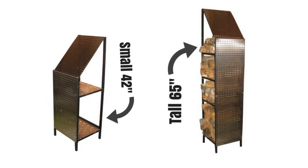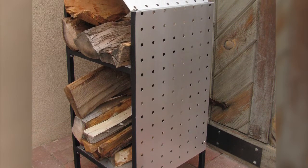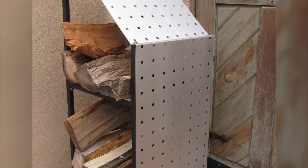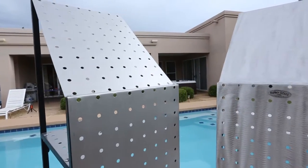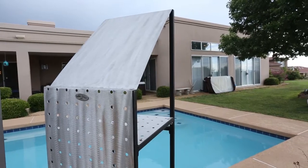Available in two heights — 42 or 65 inches tall. The aluminum panels are rust-free and will allow your rack to stand the test of time. Available in matte, brushed, or specialty hand-brushed finish, which makes them truly one of a kind.